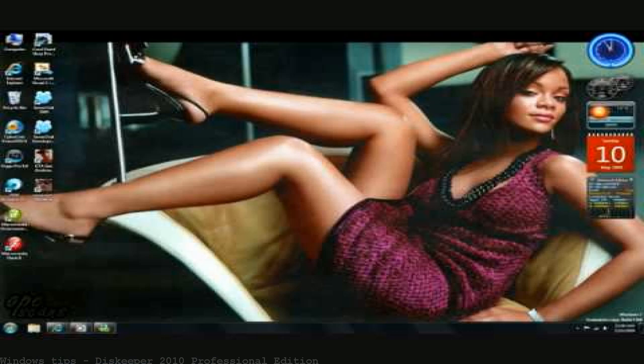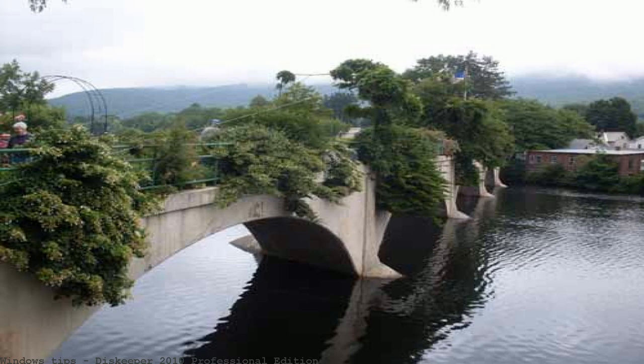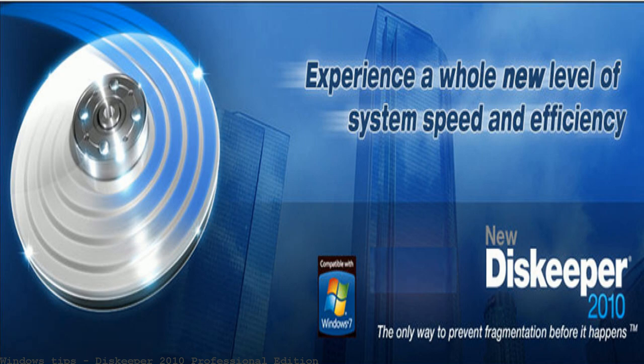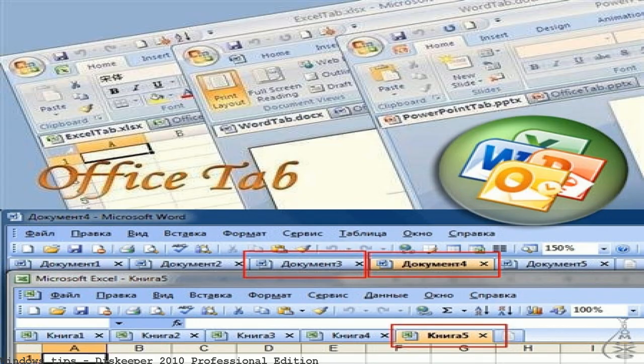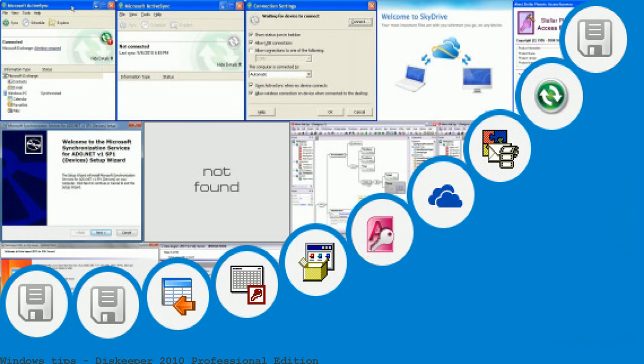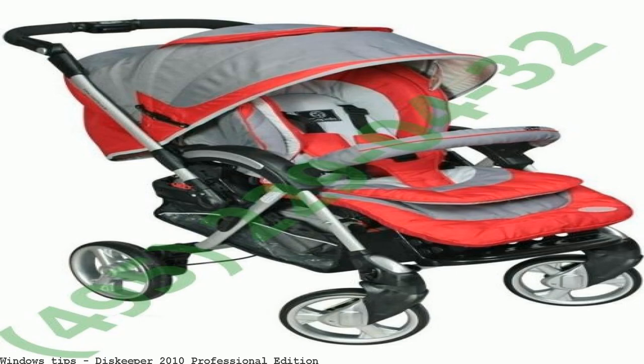Diskeeper Professional offers a completely new look and feel that makes it even easier to keep your PC running well. Diskeeper 2010 Professional Edition free download — software collection download. Find great deals on eBay for Diskeeper Professional software. Diskeeper Professional Edition 2010 — see more listings like this on ExactSoft.